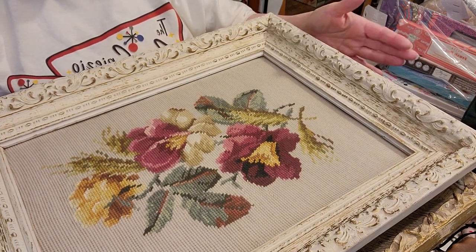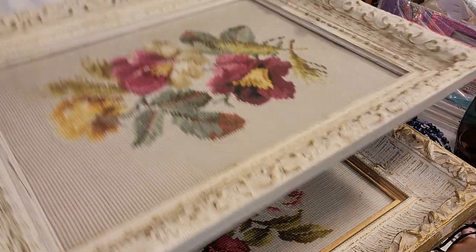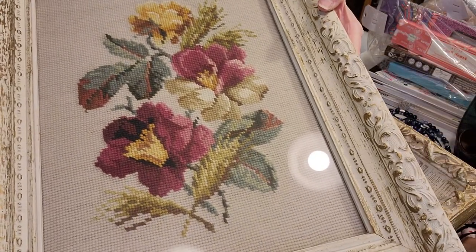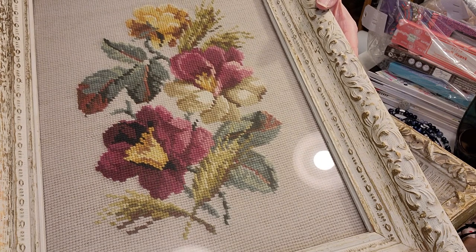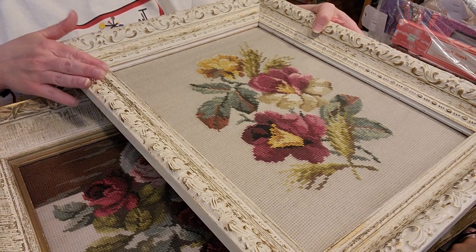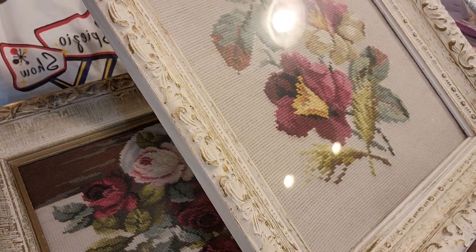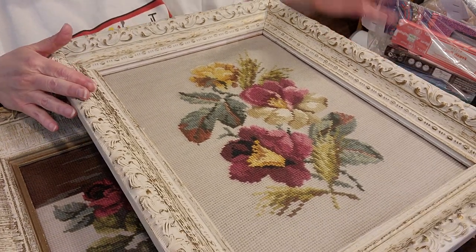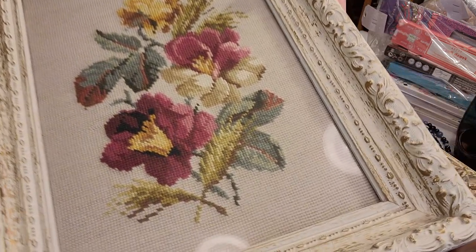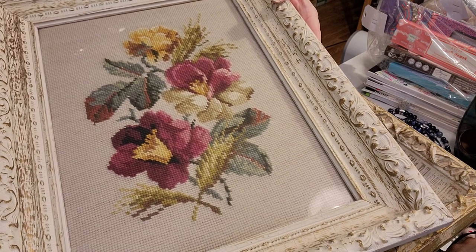I'm going to talk about this art first. These are kind of heavy — heavy, heavy wood. But oh my gosh, the needlepoint pictures in here are so good, they are amazing. I was looking to see — they're nailed in here. I don't know if they're professionally done or what, or if they've just been in here so long that they're nailed shut. I have no idea. But this is the first one and this frame is glorious.